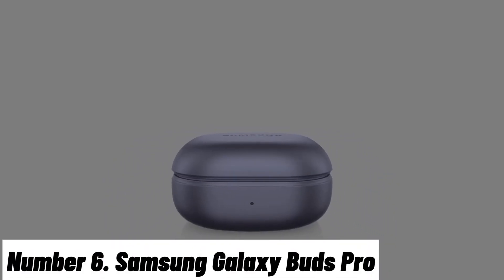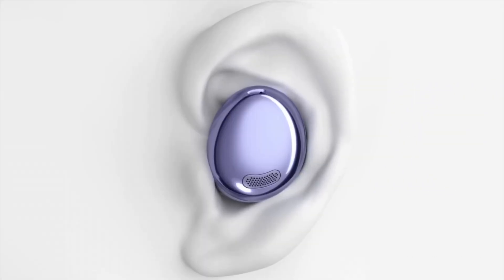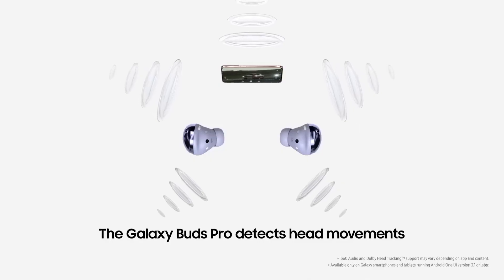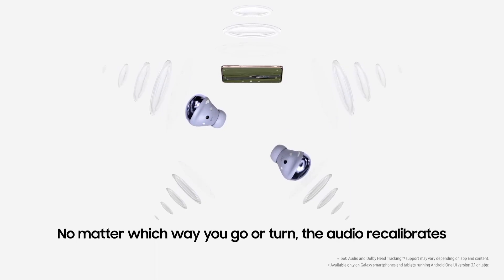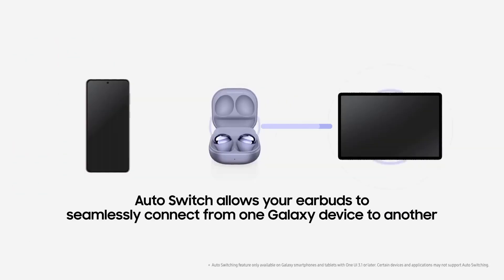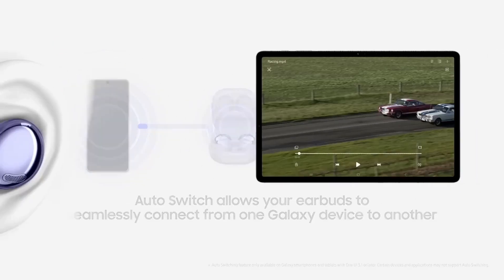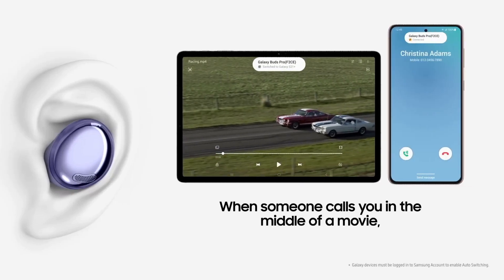Number 6: Samsung Galaxy Buds Pro. The Samsung Galaxy Buds Pro is a testament to innovation in the world of wireless earbuds. Designed to provide an exceptional audio experience, these earbuds combine cutting-edge technology with a sleek, ergonomic design. With custom-tuned 11mm woofers and 6.5mm tweeters, the Galaxy Buds Pro deliver rich, balanced sound that immerses you in your music, podcasts, or calls.